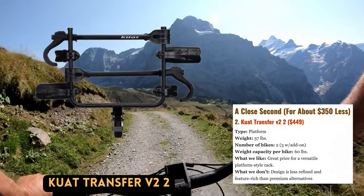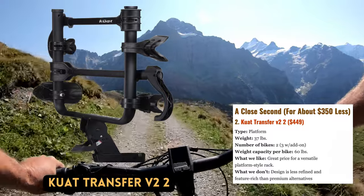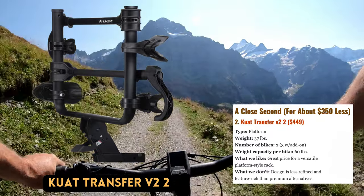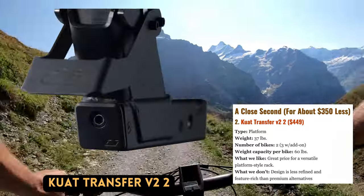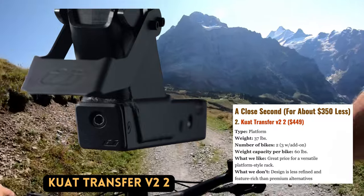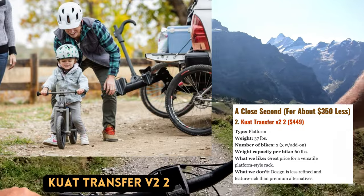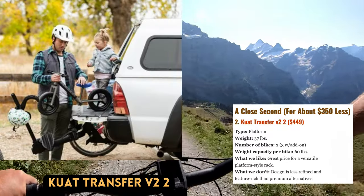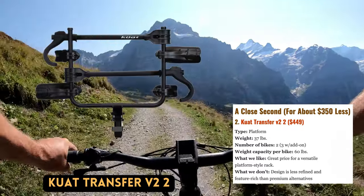Platform-style racks of high quality are unavoidably pricey, but those seeking to cut costs could consider Kuat's Transfer Square Beam. This design is similar to the Thule T2 in that it features an attachment mechanism that prevents frame contact and a tilting feature that allows access to the back of your car. The most recent Transfer model is adaptable enough to fit wheel sizes from 18 to 29 inches, and can even fit a fat bike with a separately available adapter.